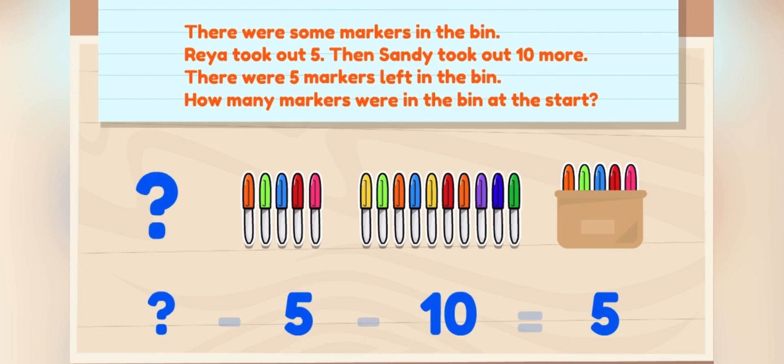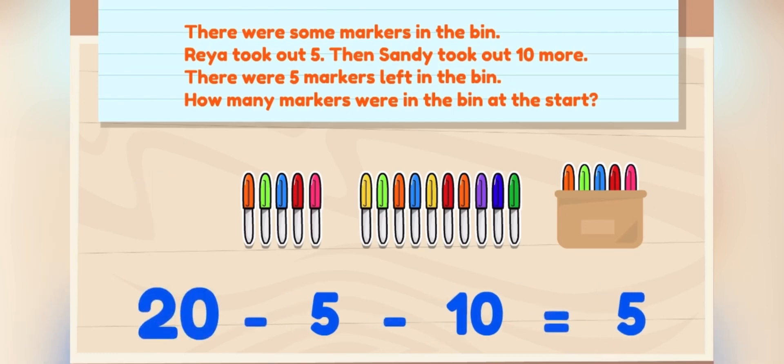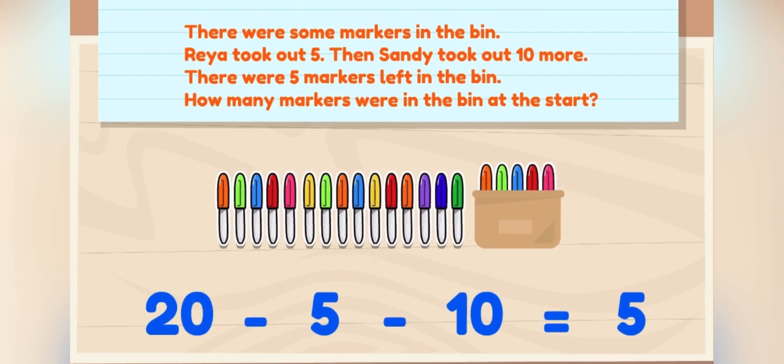Let's add five plus ten plus five to figure it out. There were twenty markers at the start. Your detective skills are remarkable.